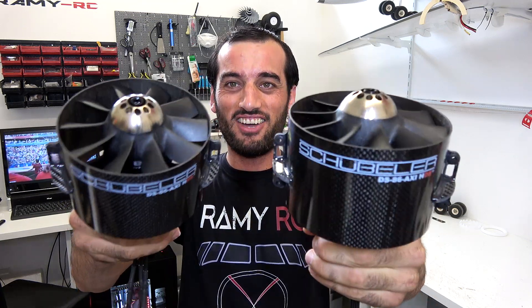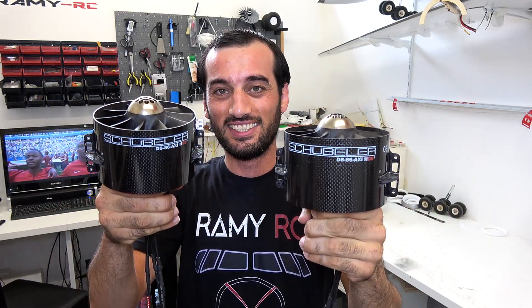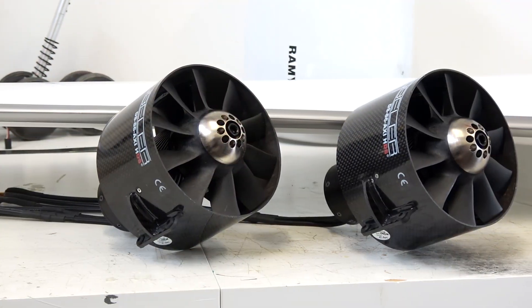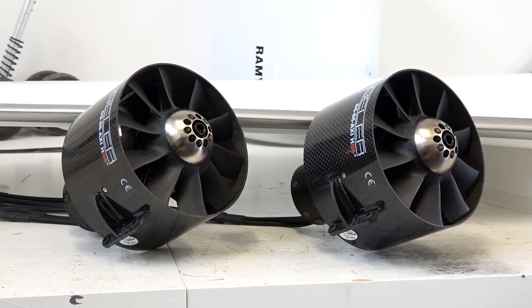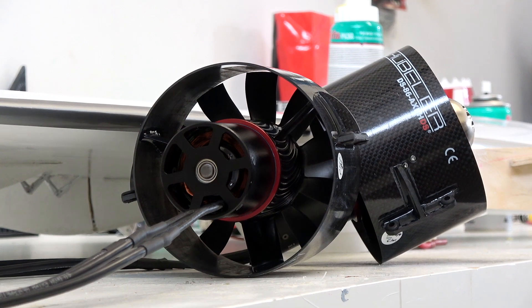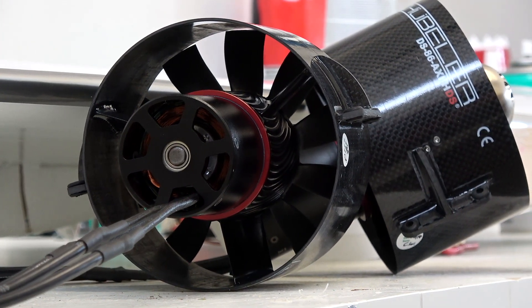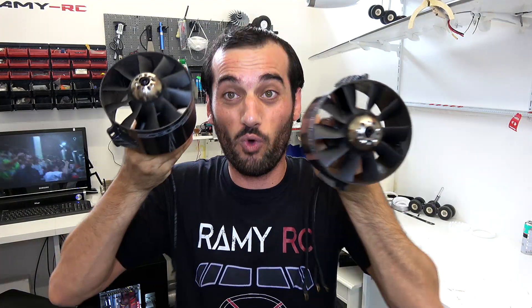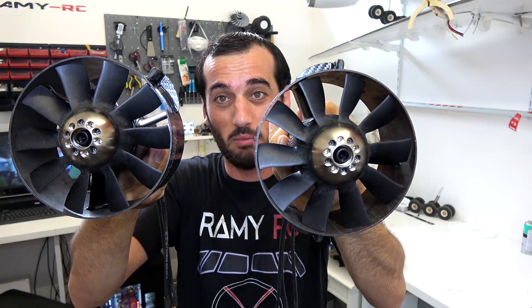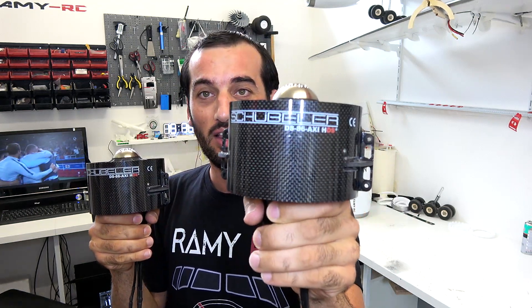They are finally here — just arrived! I am overexcited. These are 120mm EDFs from Shubila. They are super powerful, highest quality, and most expensive.